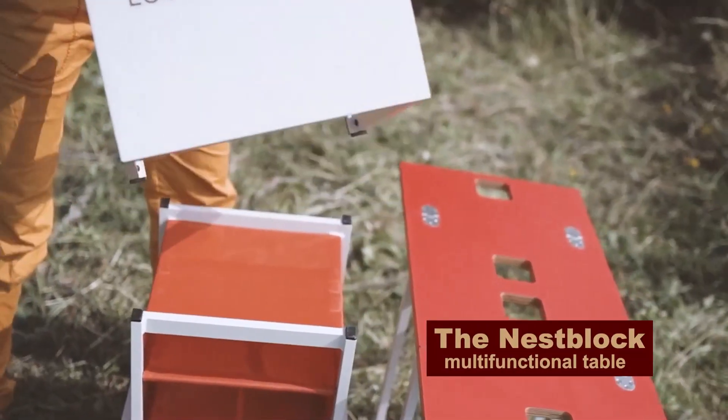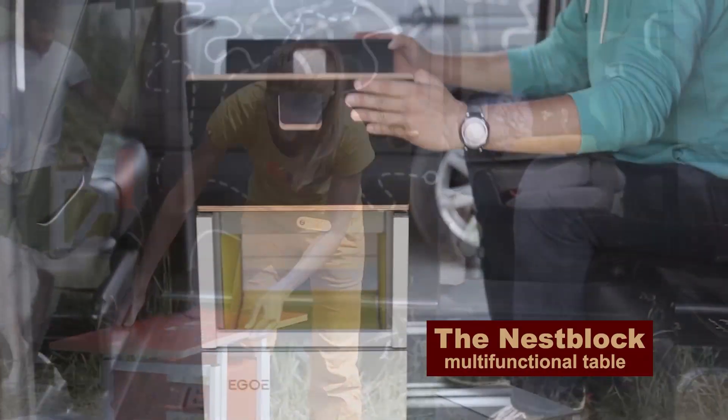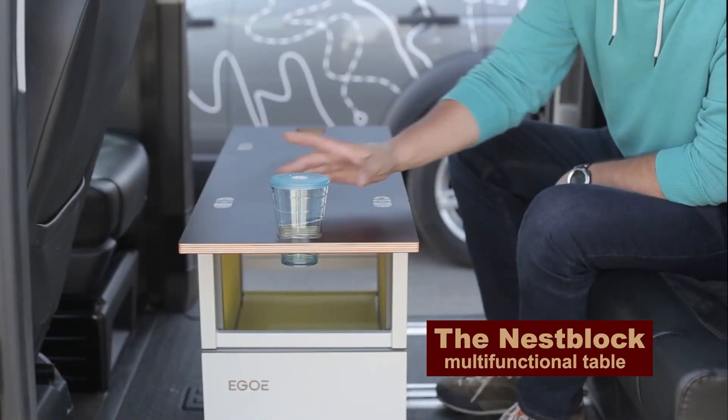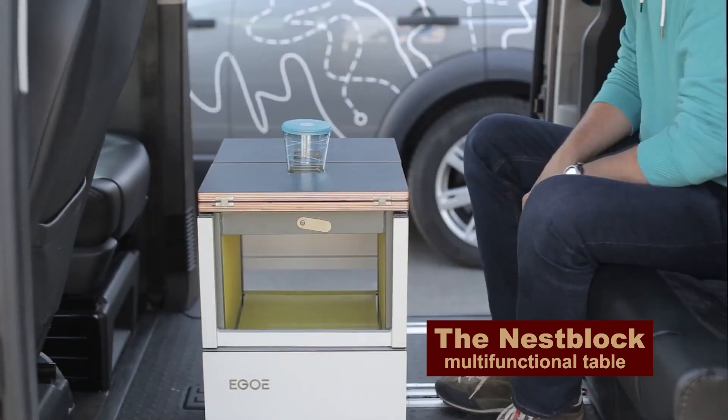Take the Nest Block Multifunctional Folding Furniture Set outdoors with you. A table, two chairs, and a nightstand are packed into one small unit. And all that for no more than $800.